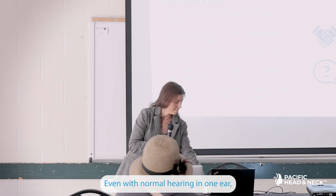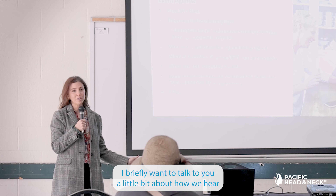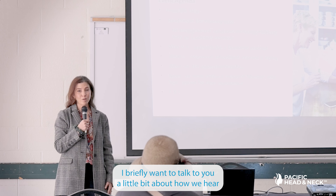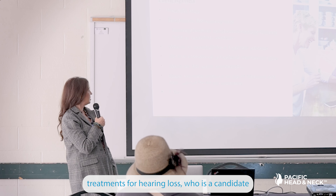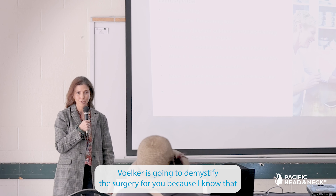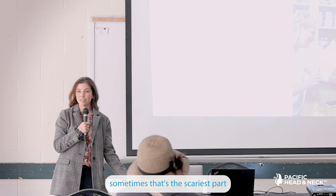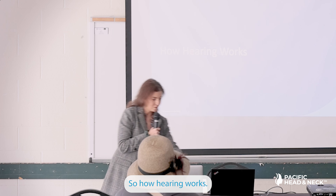Today I briefly want to talk about how we hear, some of the treatments for hearing loss, and who's a candidate. Dr. Volker is going to demystify the surgery for you, because I know that's sometimes the scariest part.